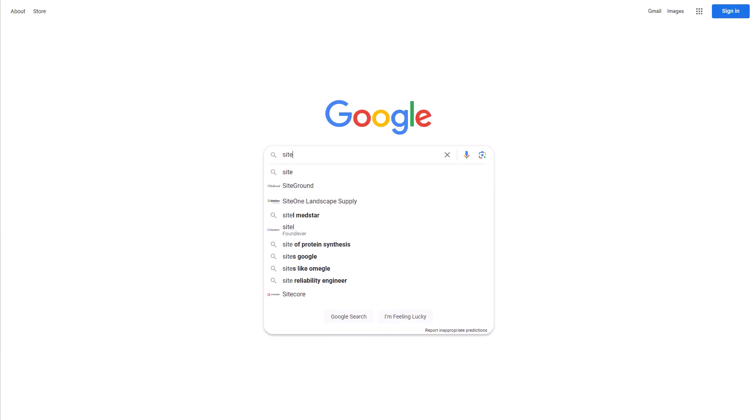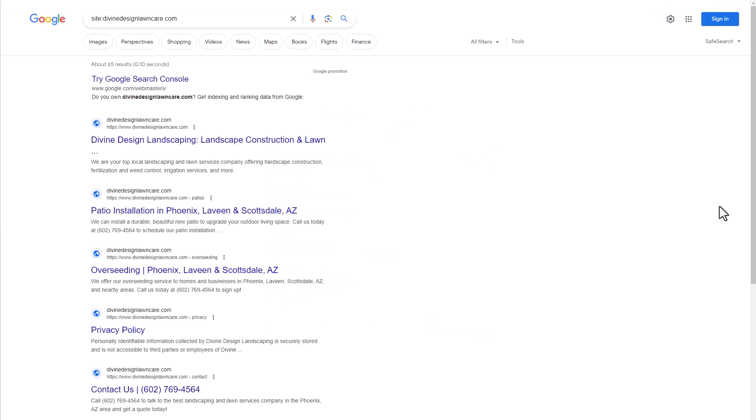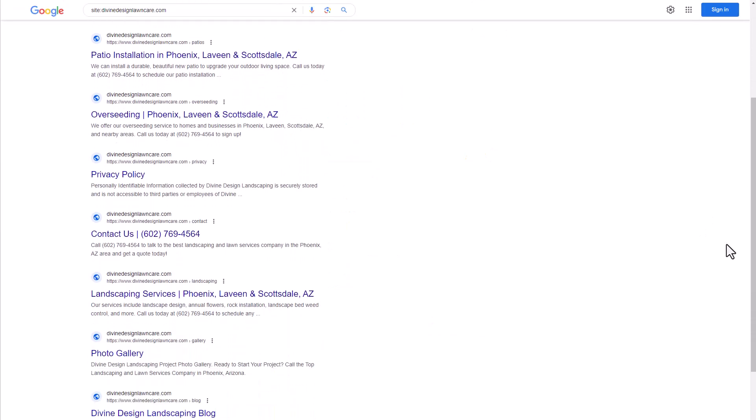If you're not sure that your site is indexed on Google, you want to use the site search operator. You can do that by going to Google and doing a search for 'site:' followed by your domain name, and if you see many results pop up for your website, your site is indexed.